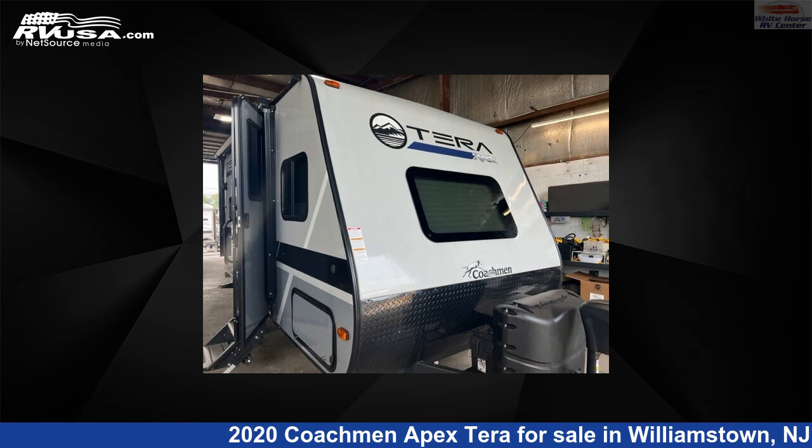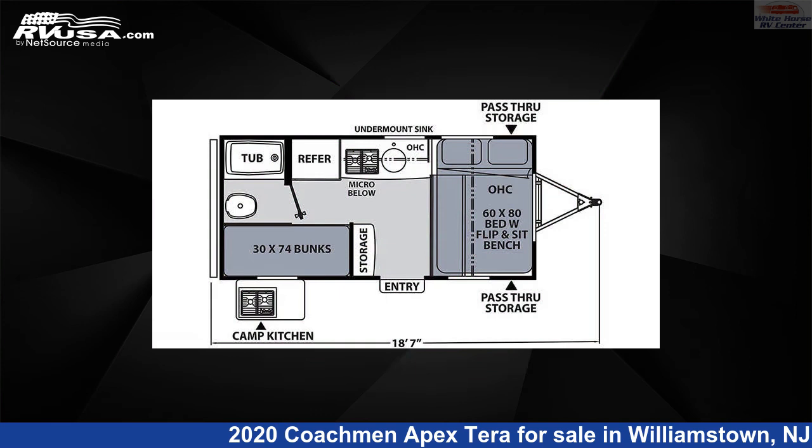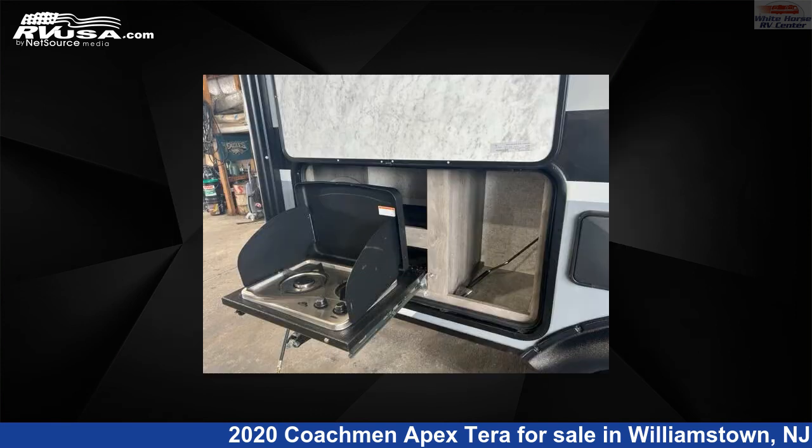This 2020 Coachman Apex Terra 15T, Queen Bed and Bunk Beds, is a Travel Trailer RV. It is located in Williamstown, New Jersey, 08094, and is offered for sale by Whitehorse RV Center.